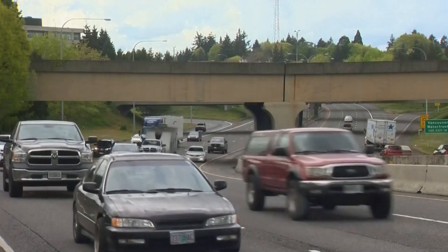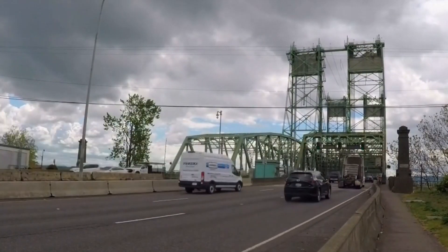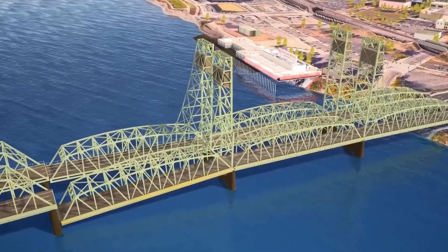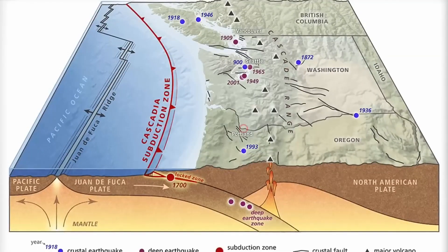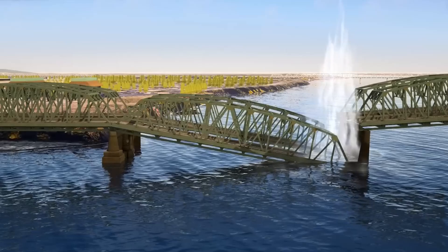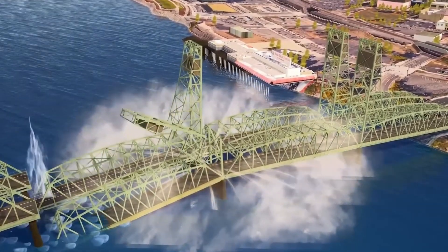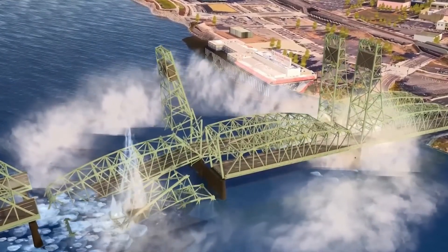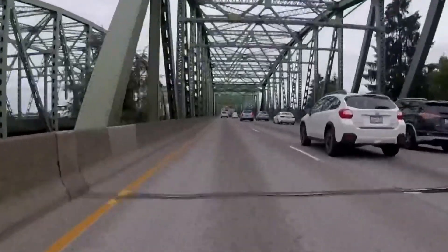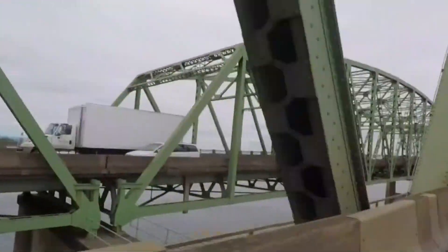If you thought heavy traffic was bad, wait till you hear this. The I-5 bridge isn't just outdated — it's dangerous. It was built before modern earthquake-resistant designs were developed, which means it's highly vulnerable to seismic activity. The Pacific Northwest is sitting on a ticking time bomb thanks to the Cascadia subduction zone, which could produce a massive earthquake at any time. If that happens, experts warn that the current bridge could collapse, cutting off a critical lifeline between Washington and Oregon. Without a functioning bridge, emergency responders would have no easy way to travel across the river, supplies wouldn't get to where they need to go, and lives could be lost.